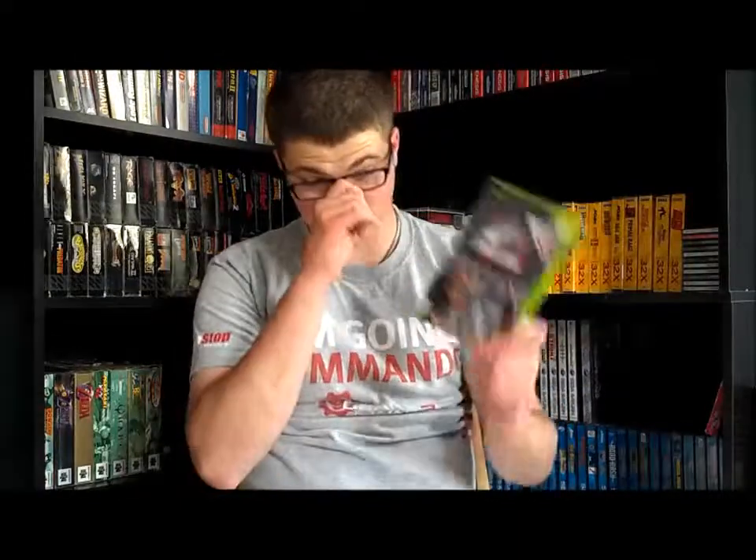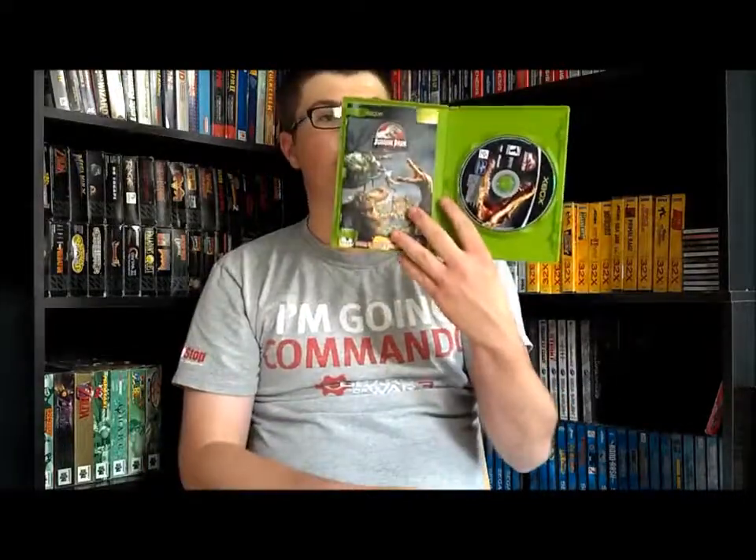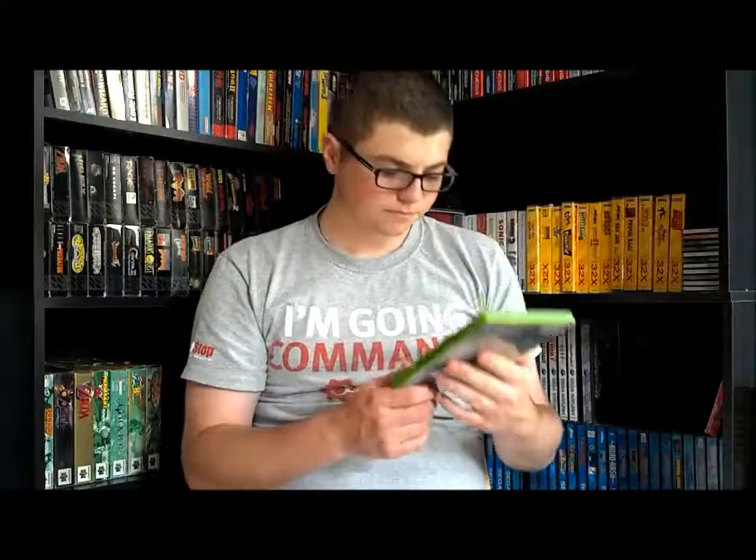Jumping ahead, I have one 'current' generation game that's pretty rare: Jurassic Park Operation Genesis for the original Xbox. When you think of rare games you don't usually think of Xbox, but rare games do exist for last-gen systems. This one goes for around $80, maybe a little more or less depending on condition. Mine's in good shape with everything included. I got it for $25 a while ago. It's actually a pretty cool game — imagine Roller Coaster Tycoon with dinosaurs.